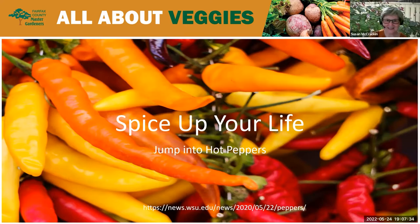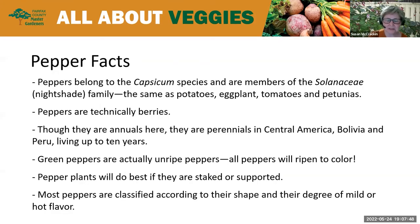We're going to talk about hot peppers tonight and encourage you to spice up your life and jump into hot peppers. Let's start with some pepper facts. Peppers belong to the Capsicum species and are members of the Solanaceae or nightshade family, which puts peppers in the same family as potatoes, eggplant, tomatoes, and petunias. Peppers are technically berries — that fruit is actually a berry.